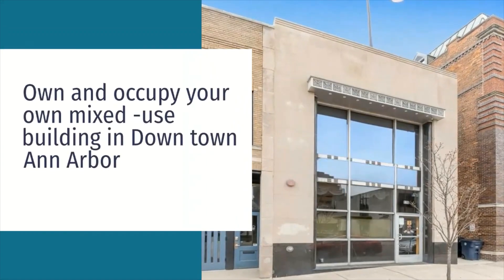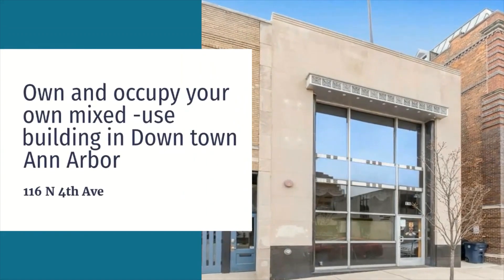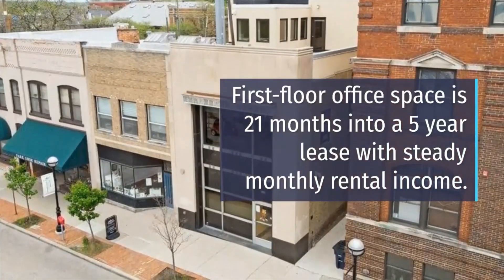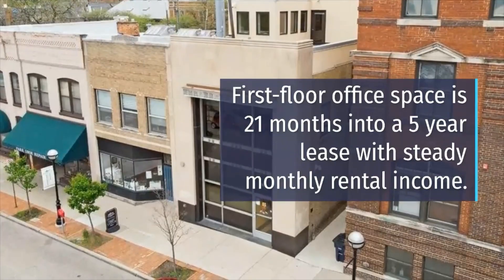Own and occupy your own mixed-use building in downtown Ann Arbor, 116 North 4th Avenue. First floor office space is 21 months into a five-year lease with steady monthly rental income.